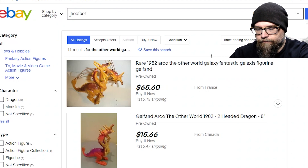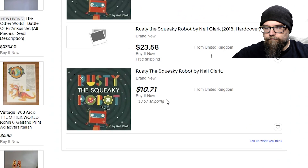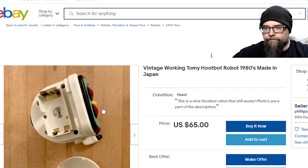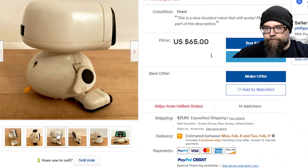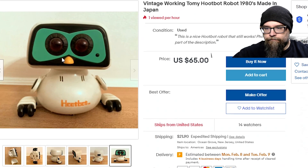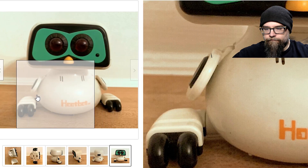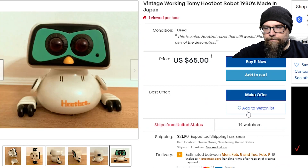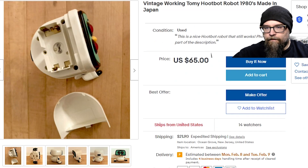That is the HootBot. I only see one and it's $65.00 with 14 watchers. It has a very clean battery tray — that's cool. There he is. Very nice. But yet again, I'm a cheapskate. I will add it to the watch list. You know who I am. I'll put it on the watch list another time.